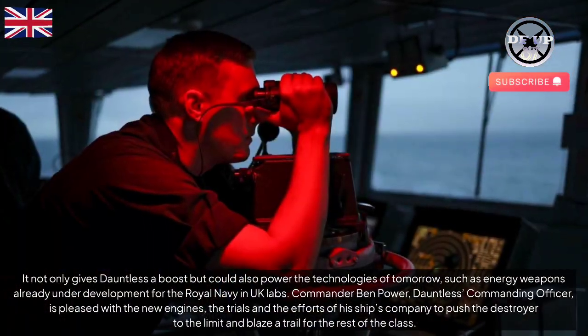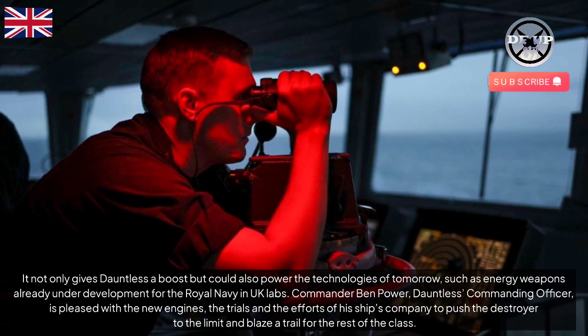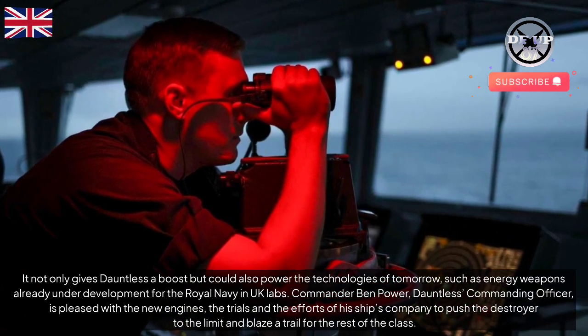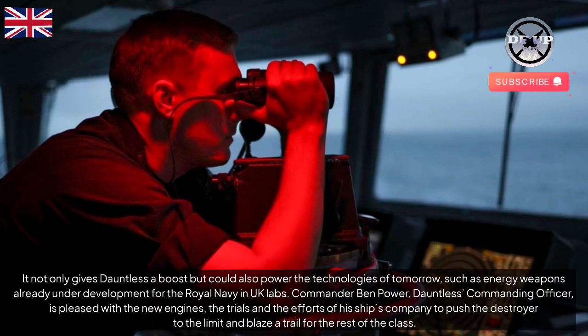Commander Ben Power, Dauntless' commanding officer, is pleased with the new engines, the trials and the efforts of his ship's company to push the destroyer to the limit and blaze a trail for the rest of the class.